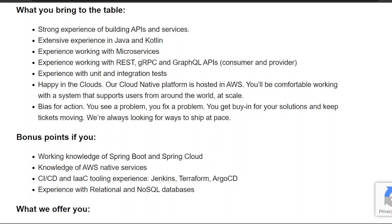What you bring to the table: one, strong experience building APIs and services; two, extensive experience in Java and Kotlin; three, experience working with microservices; four, experience with REST, gRPC, and GraphQL APIs as both consumer and provider; five, experience with unit and integration tests; six, comfortable with cloud-native platforms hosted in AWS, supporting users worldwide at scale.